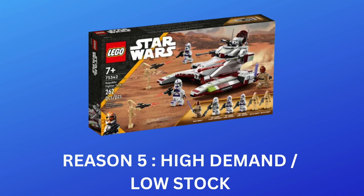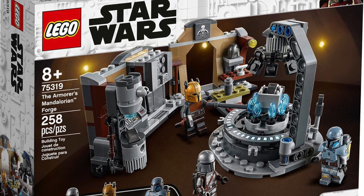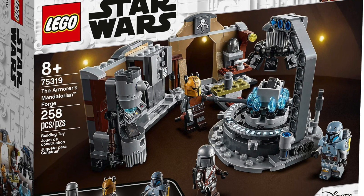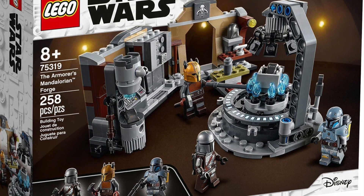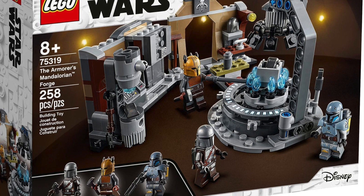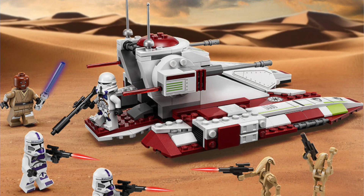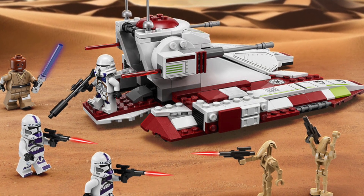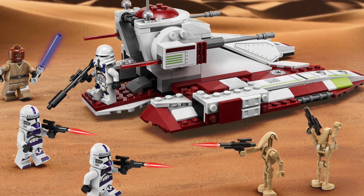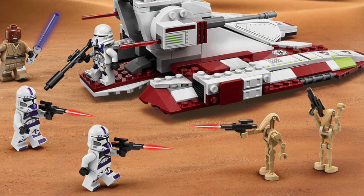For those that don't believe me, take a look at the Armourer's Mandalorian Forge and see how that has performed recently. That set is very similar to the Republic Fighter Tank — there was very low stock, it was a Target store and Smith's Toys store exclusive, and you very rarely saw it in store; you could only ever get it online, just like the Republic Fighter Tank. What happened as soon as it retired? Overnight, it almost doubled in price. And if I had to make a prediction, I would say this will likely be a very similar situation when the Republic Fighter Tank retires.